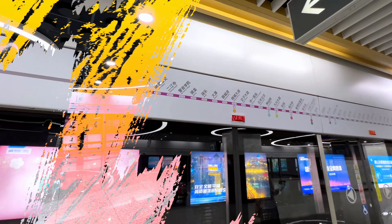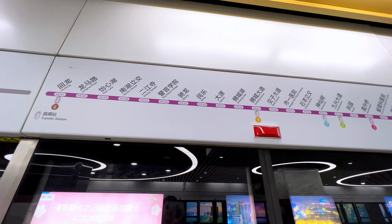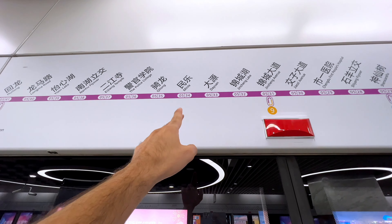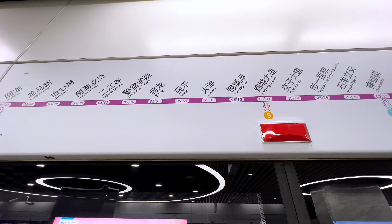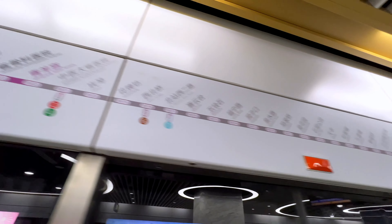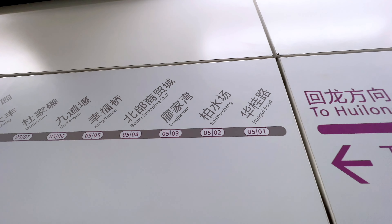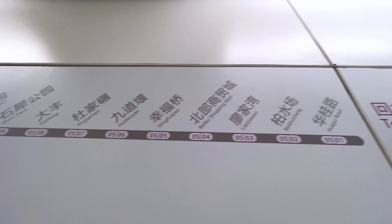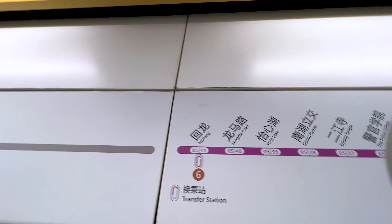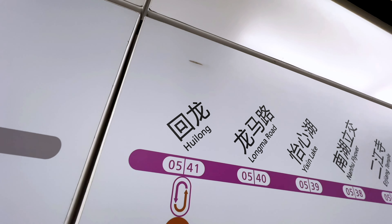We're still finding some differences between the names and numbers on the stations. For example, here we can see this is Line 5, and on the other side we have the number of the station. If we look along the line, we can see Line 5 Station 1, Station 2, 3, 4, 5, and so on, all the way until Station 41 here, which is Huilong.